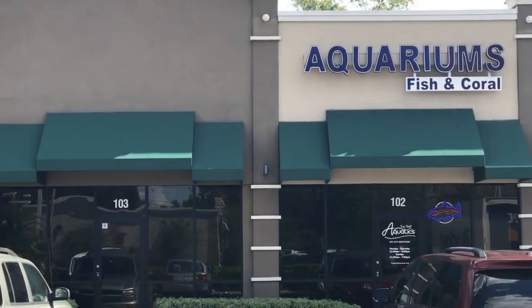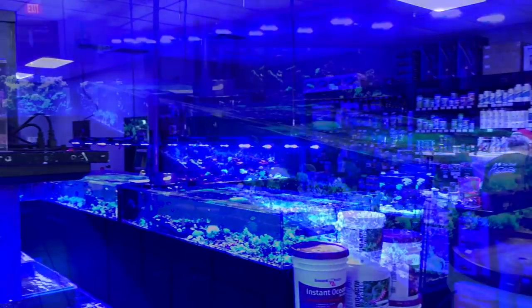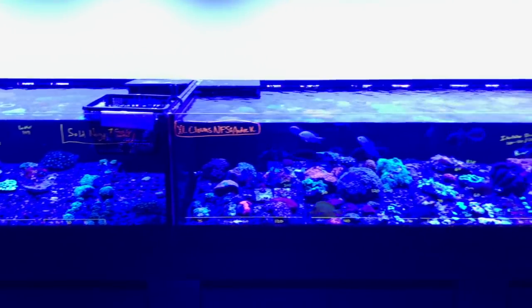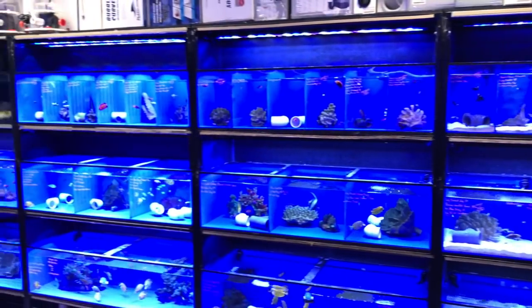Thanks for taking the time — you guys don't know me from anybody off the street. But when I was down here in the springtime, I stopped in and introduced myself. You showed me around and I said yeah, it's a cool shop. So with that being said, let's do some introductions. I'm Alex Dillard, co-owner of Top Shelf Aquatics. And I'm Kevin Berna, the other owner of Top Shelf.